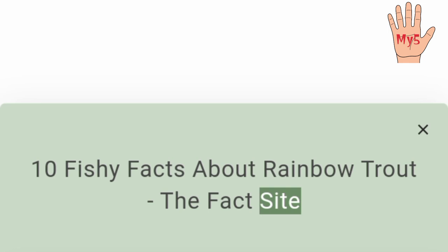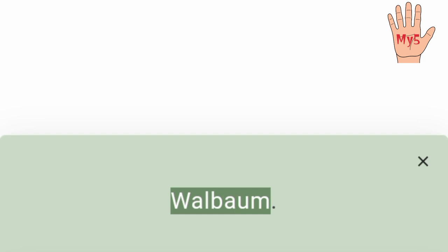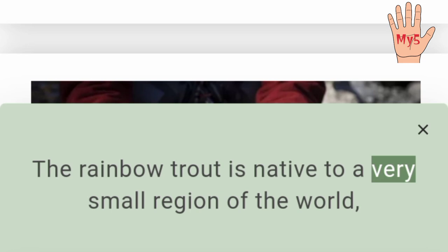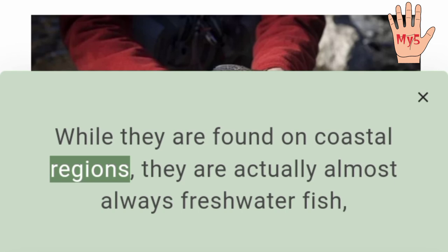10 Fishy Facts About Rainbow Trout. The rainbow trout was first properly identified and named by Europeans in 1792, thanks to the German naturalist Johann Julius Walbaum. Like all trouts, the rainbow trout is part of the same family as salmon, which is called Salmonidae. The rainbow trout is native to a very small region of the world, which includes the west coast of North America and the Kamchatka Peninsula of Russia.